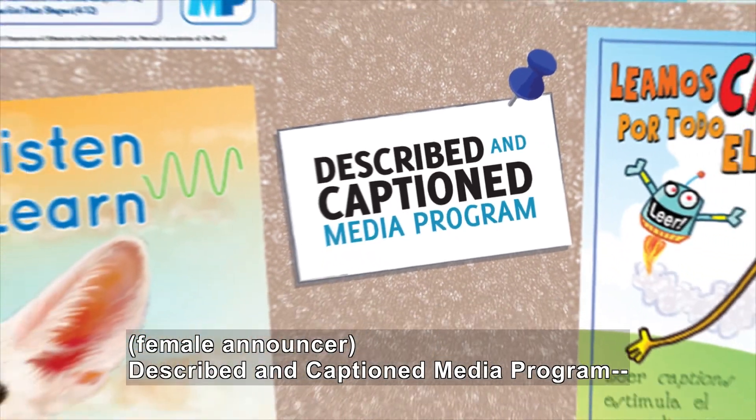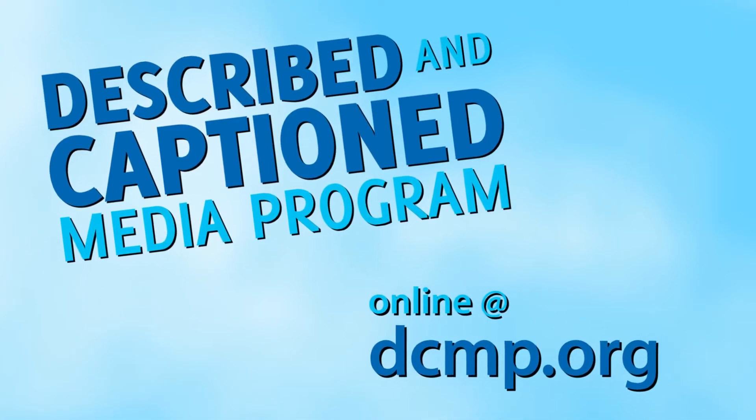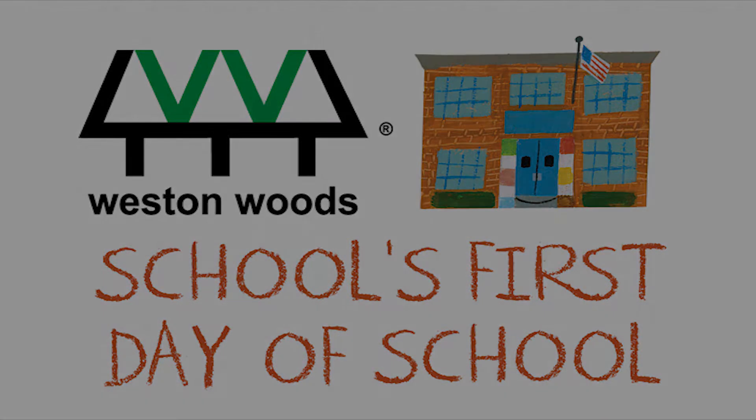Described in Caption Media Program, in the classroom, and on the go, dcmp.org. Westinwood Studios presents School's First Day of School.